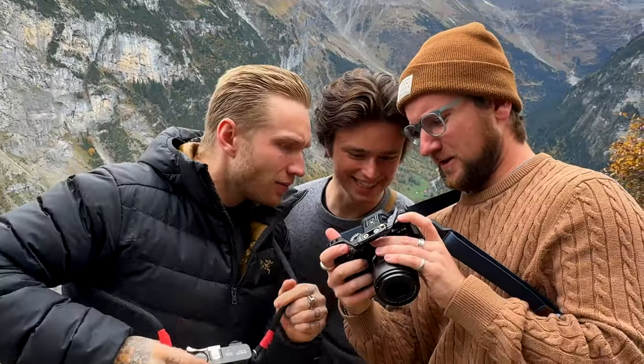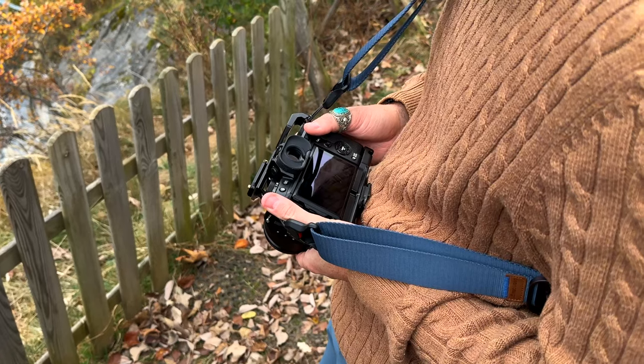I'm in Switzerland for the week and I get to spend the next seven days shooting and exploring. I'm also here with a couple friends. Let's go ask them why they enjoy using their Fuji cameras.